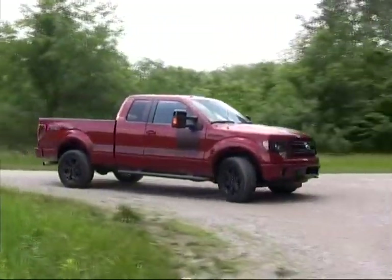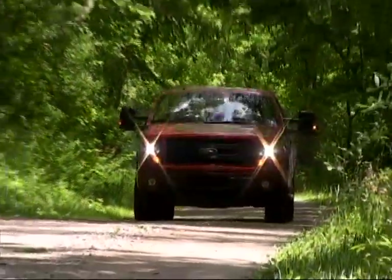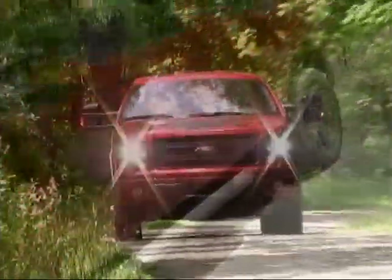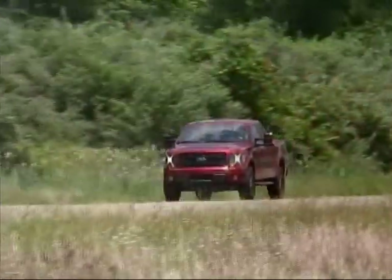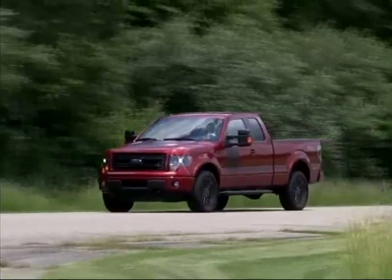Overall, our time with this latest F-150 showed us that Ford is keeping pace with the rapid refinements and upgrades that are becoming a hallmark of the full-size pickup arena. It was fast, fun, and feature-laden, making the choice between trucks that much more difficult.